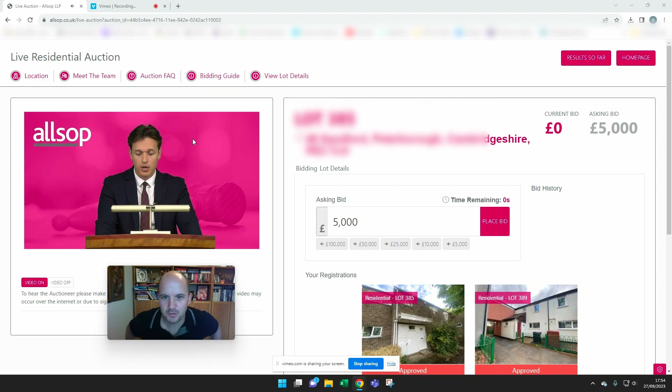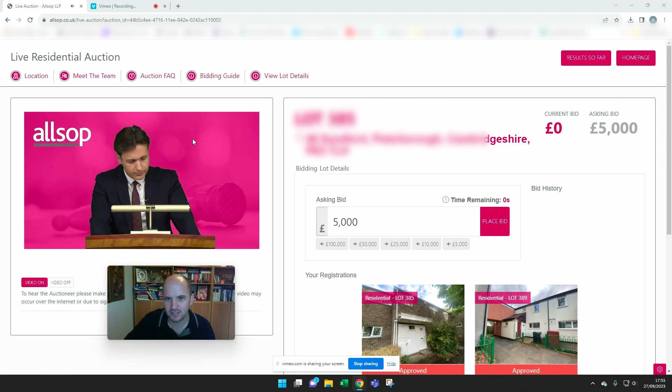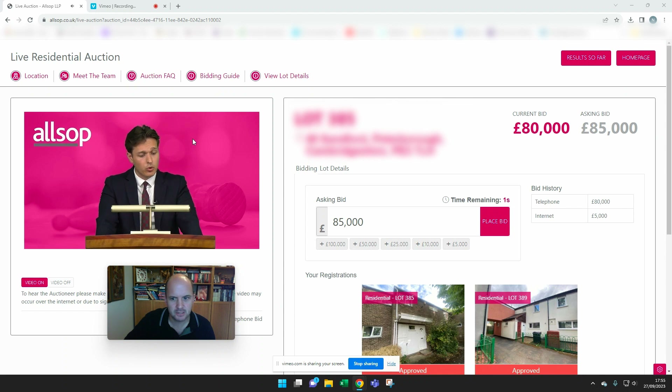Hi everyone, welcome to Property Insight. My name is Neil Harding. I'm recording a live auction which I'm in right now and I'm about to bid on a property that I have registered for. You can see that the auctioneer has started the auction and has opened for bids. The current bid is £8,000 and I am now able to place a bid live right now on this property. So I'm just going to watch for a while and see how the bidding goes.